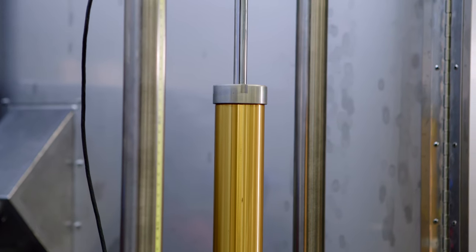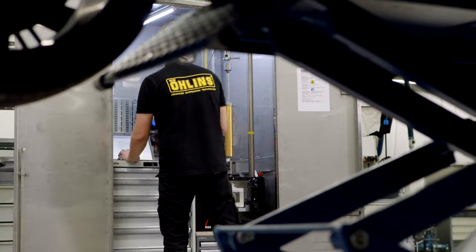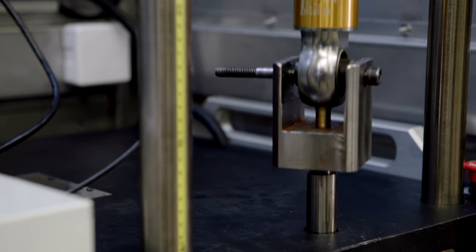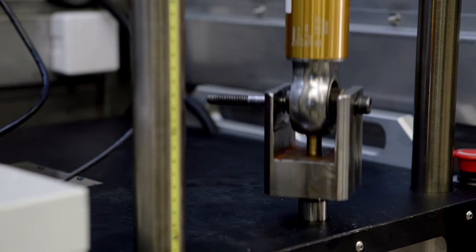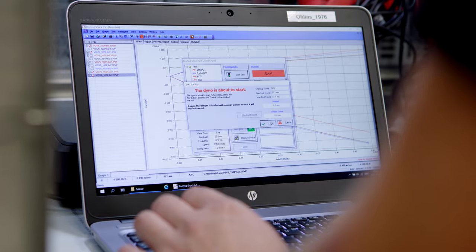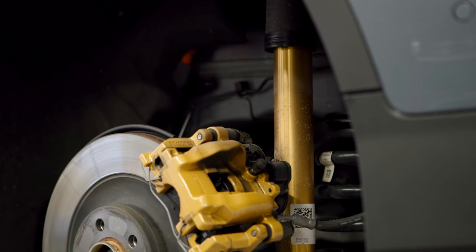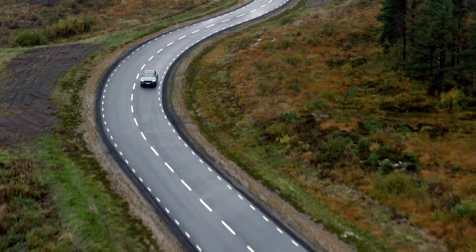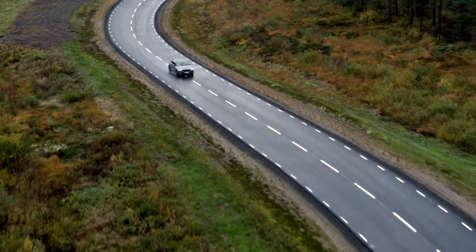We build these initial damper setups and run them on a shock dynamometer, or dyno, where we tweak them until we get the curves we're looking for. After that we go to Polestar, put the shocks on the car, and go out test riding.